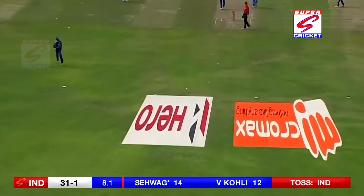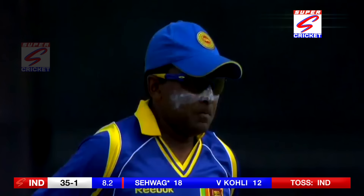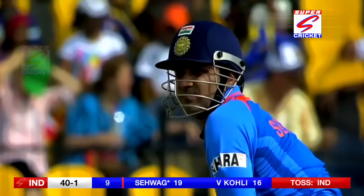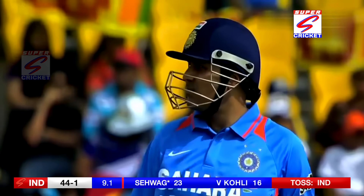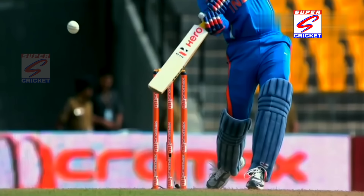He's hit that one beautifully down the ground, just leaning back — it was just a little bit short. That will be an unusual shot. He's hit that one over the top, don't worry about chasing it.